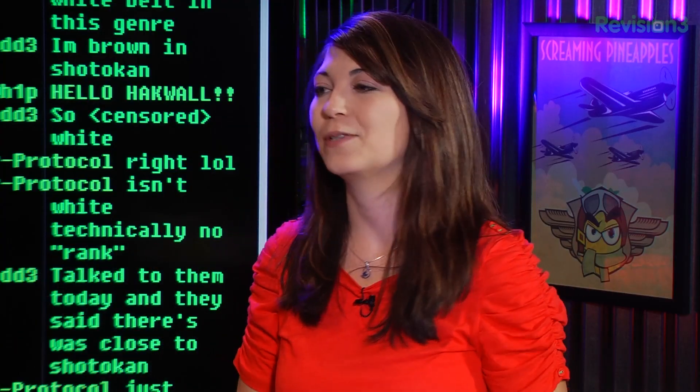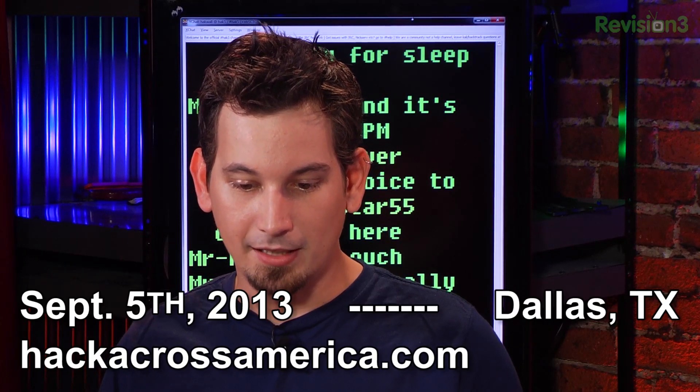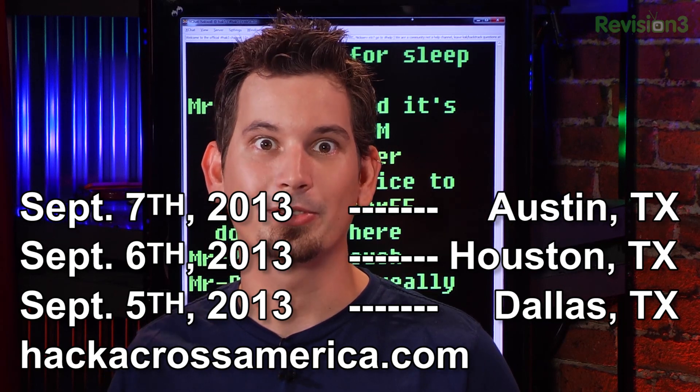That about wraps up this episode of Hack 5. But first, we've got some announcements — some trip information. On September 5th they'll be in Dallas, September 6th in Houston, and September 7th in Austin. All of those are in Texas.